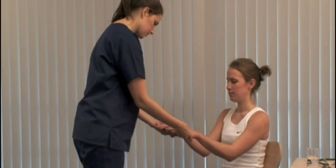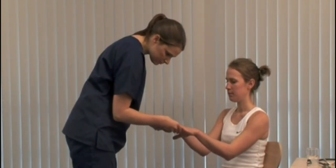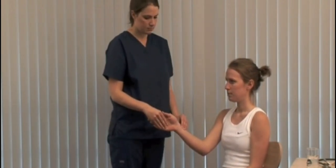Carpal tunnel syndrome can complicate myxedema and you may see hand changes of thyroid acropachy. Assess pulse rate, rhythm and volume.